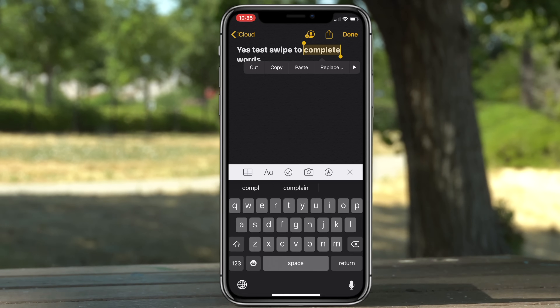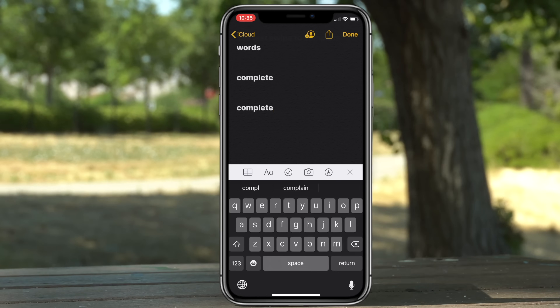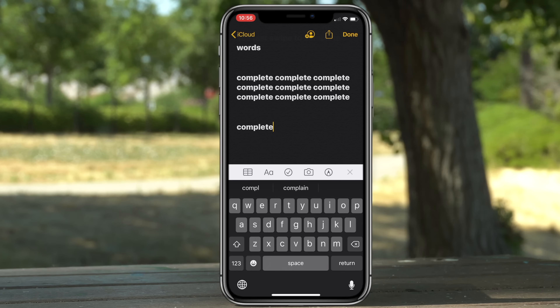If you use three fingers on the screen and pinch out it will copy, and pinch in with three fingers and it will paste. If you use three fingers on the screen and hold for a little bit, a new menu will pop up where you can copy, cut, paste, or undo from that little black window.